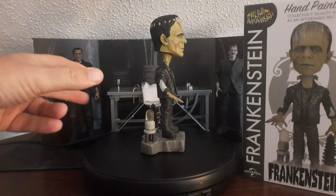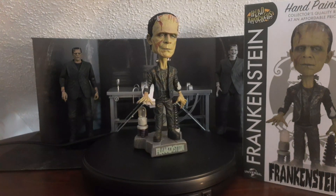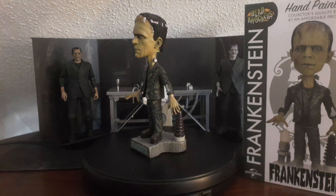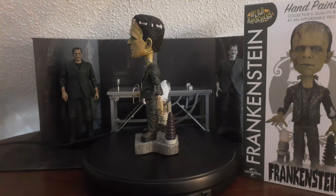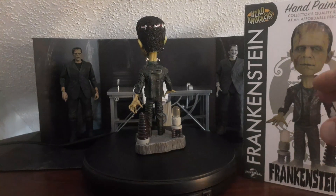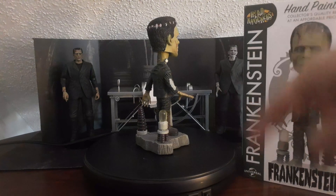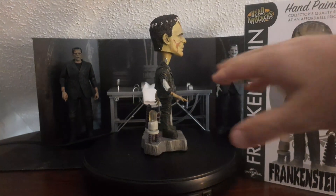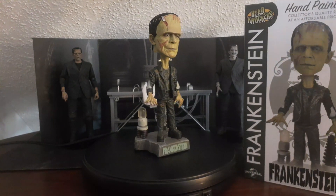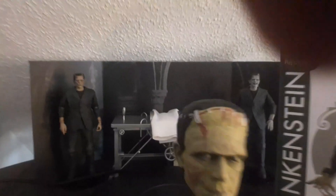In the background you can see NECA released Frankenstein's lab table, which came with a bandage head of Frankenstein — that was a really cool accessory. They're actually going to be coming out with a chair that Frankenstein's Monster from Bride of Frankenstein is sitting in and chained to. And just by the looks of that figure, this head knocker almost looks like it's based on the Bride of Frankenstein version — his face is pretty beat up here. Let me turn this off and bring it closer so you can see the details.